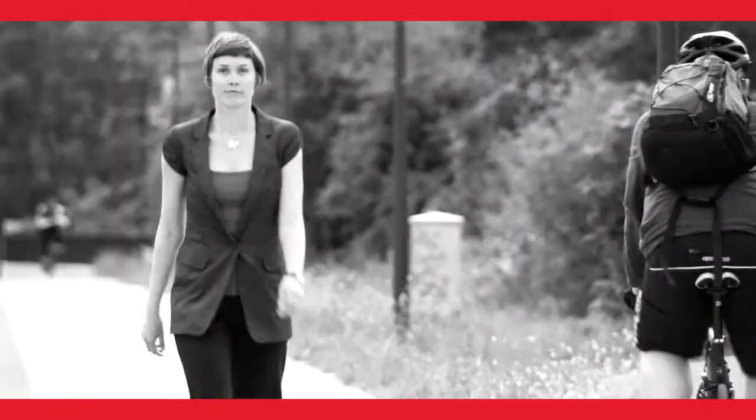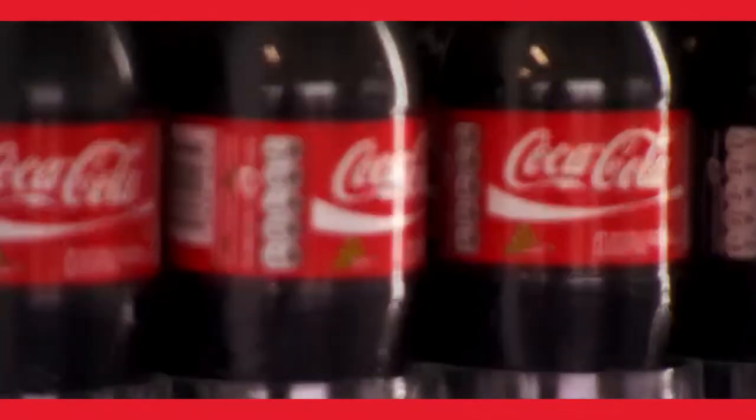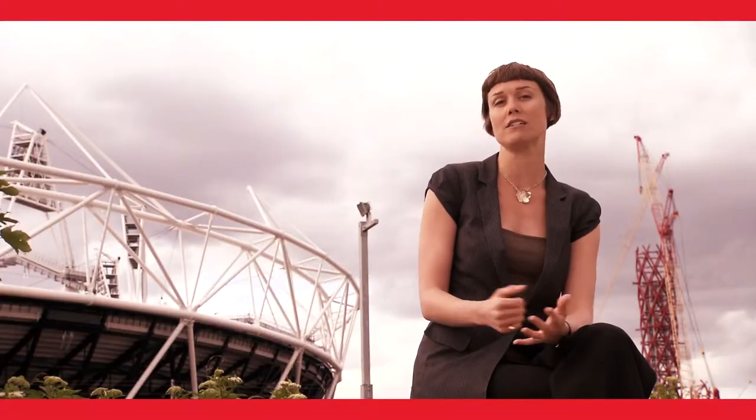It's my role to make sure that Coca-Cola activates its sponsorship to minimise our environmental impacts. So one day I might be looking at the kind of fridge that we use, making sure they're environmentally friendly, or sourcing compostable cups to serve our drinks in.